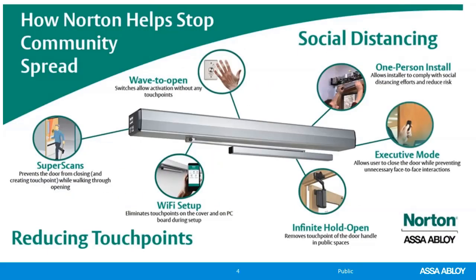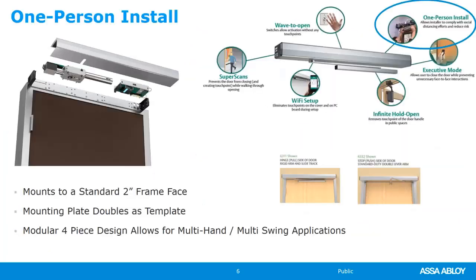We're going to highlight how Norton operators can reduce community spread of germs in general — whether we're talking about COVID, the flu, or anything else. We do that through two areas: social distancing and reducing touch points. The first way these operators can help with social distancing is the idea of a one-person install. All Norton operators are either light enough to be installed by one person, or they're modular, meaning all the components come disassembled and you put them together piece by piece.